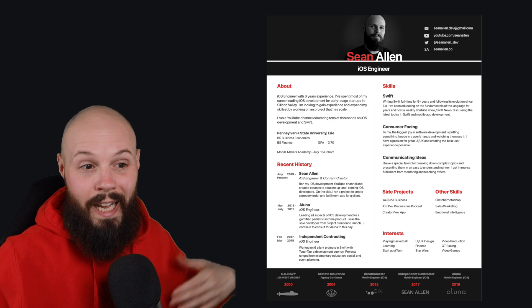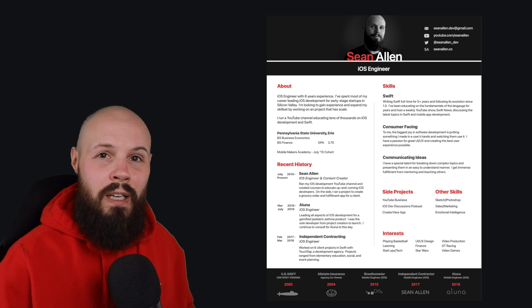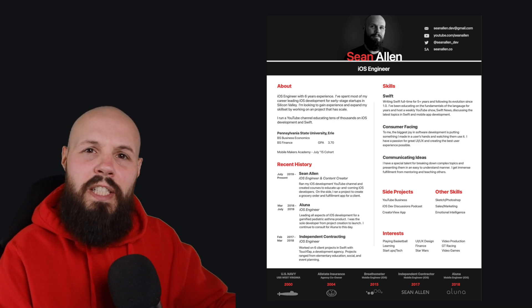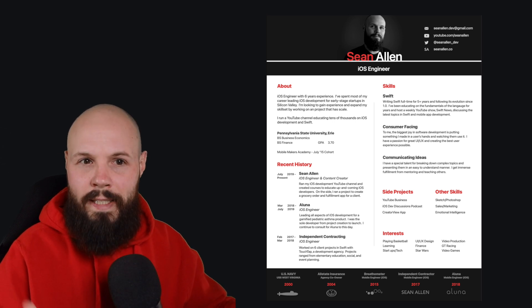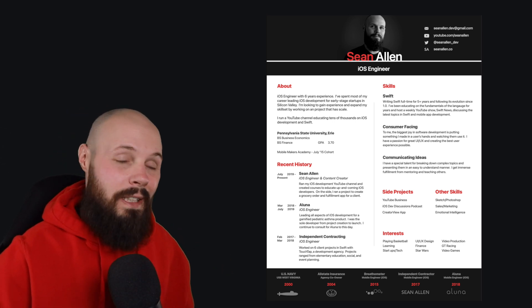I don't claim to be a resume expert. I have used this resume at plenty of major tech companies all throughout Silicon Valley, got complimented a ton, so I wanted to share it and give my reasonings and explanation behind why I did what I did. Hopefully you get some ideas or inspiration — steal what you like, leave what you don't.